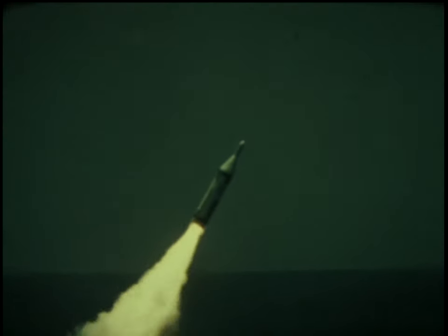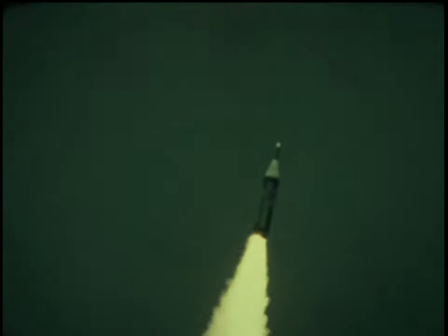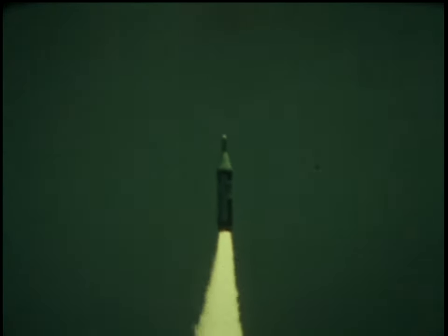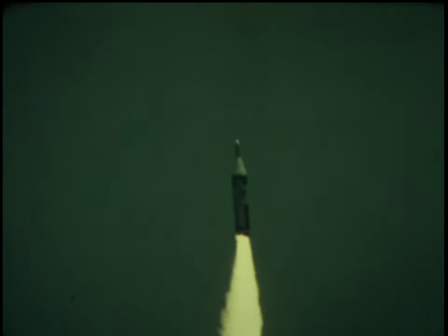The first launch from a submarine occurred on 20 July 1960, just over four years after the program was authorized. The total success of this test ushered in a new era of deterrent strength for the United States.